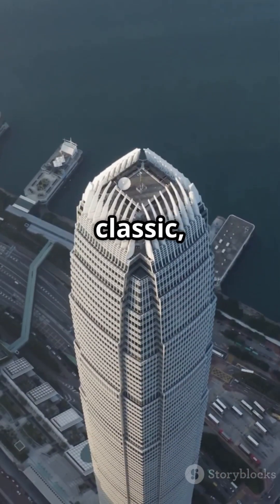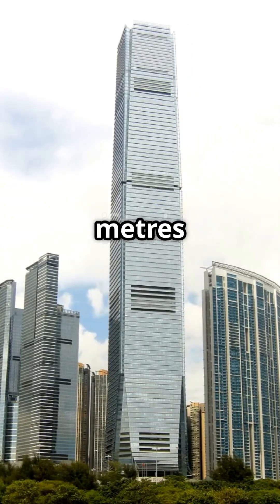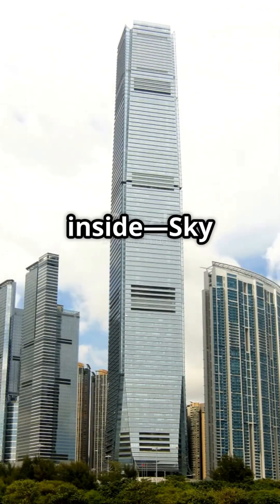Central Plaza, a 1992 classic, stands at 374 meters in Wan Chai. It even has a church inside — Sky City Church.